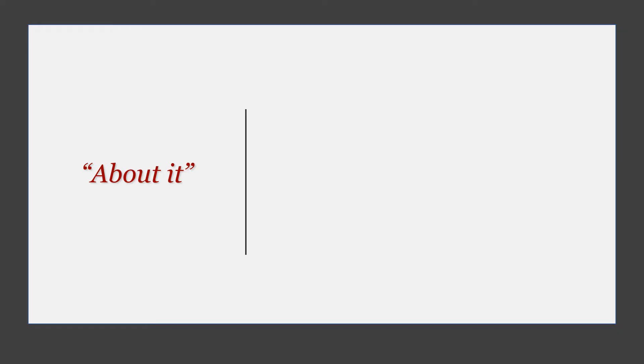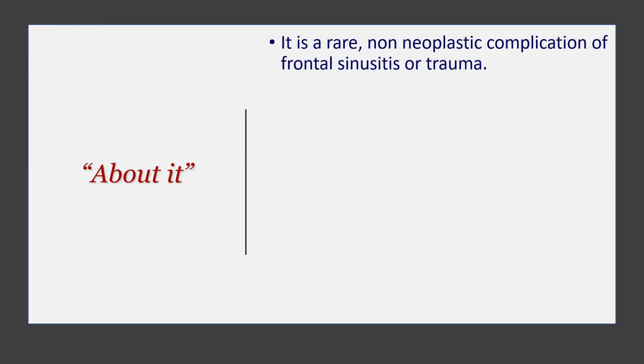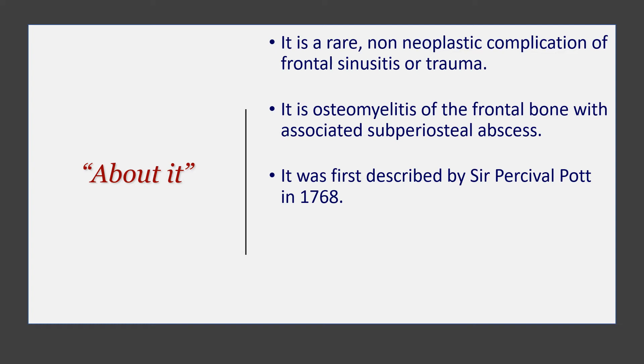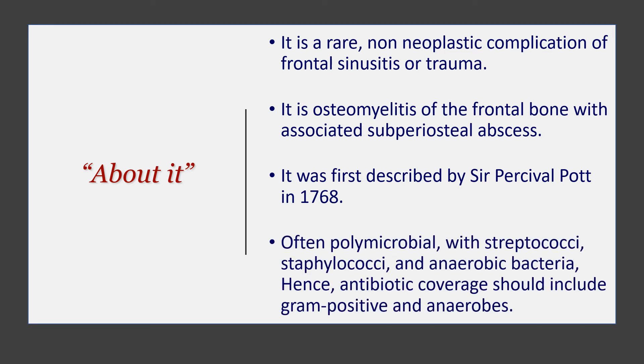Let's talk about this. Pott's Puffy Tumour is a fairly rare condition. It is a non-neoplastic complication of frontal sinusitis, and sometimes it can happen secondary to trauma. Essentially it is osteomyelitis of the frontal bone with an associated subperiosteal abscess. It was first reported by Sir Percival Pott in 1768. It is often polymicrobial — you will find strep, staph, and some anaerobes — which means antibiotic coverage should include gram-positive and anaerobic cover.